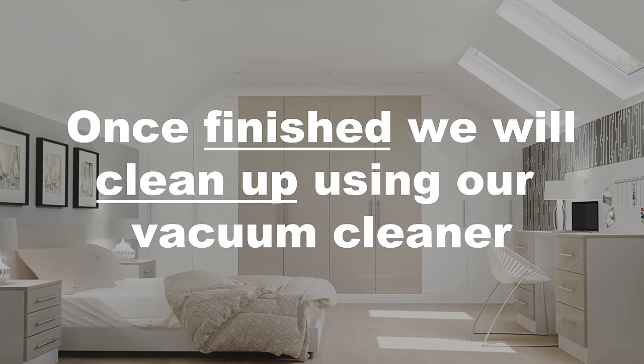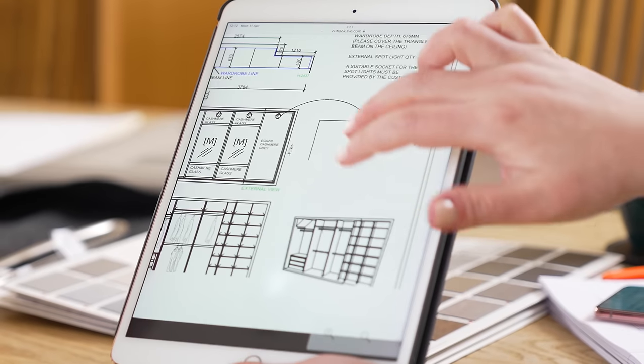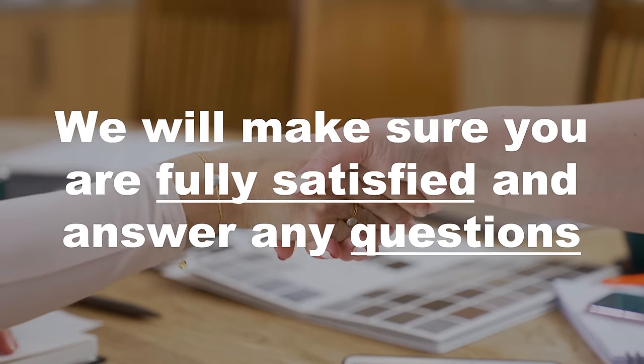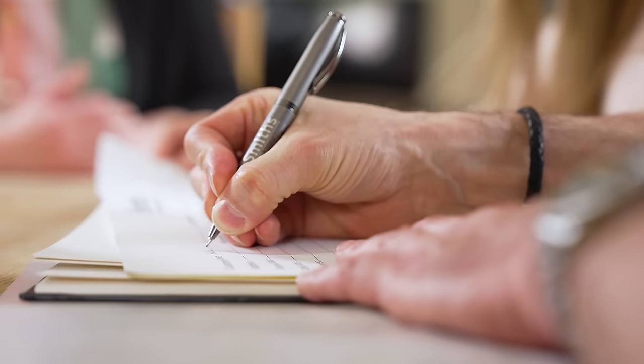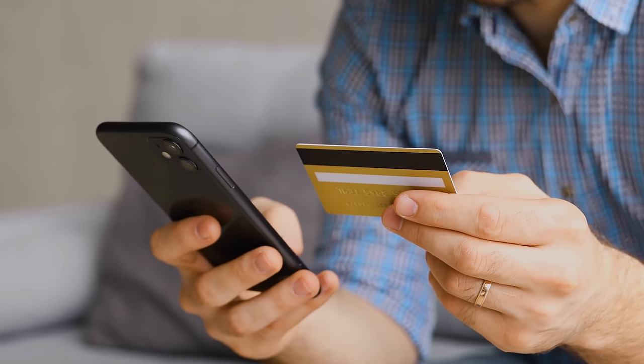Once the installation is complete, we will ensure the area is clean by using our own vacuum cleaner. The fitter in charge will talk you through the total installation so that you are fully satisfied and answer any questions that you might have. Our fitters will get your signature of satisfaction and collect any outstanding balance.